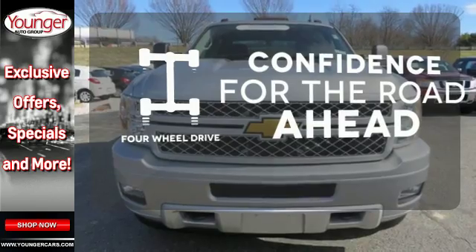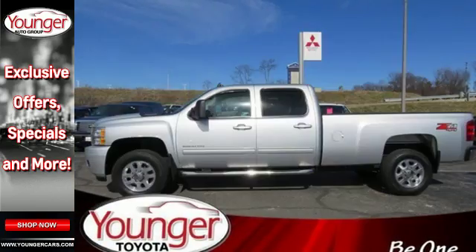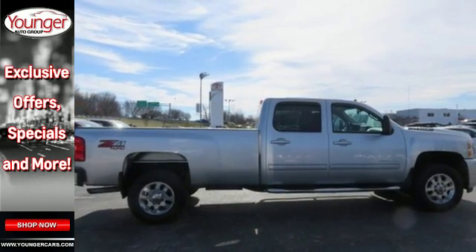You wouldn't head to the job site without all the right tools. Be prepared with four-wheel drive. With its superb handling, this Silverado is ahead of its class. See for yourself today.